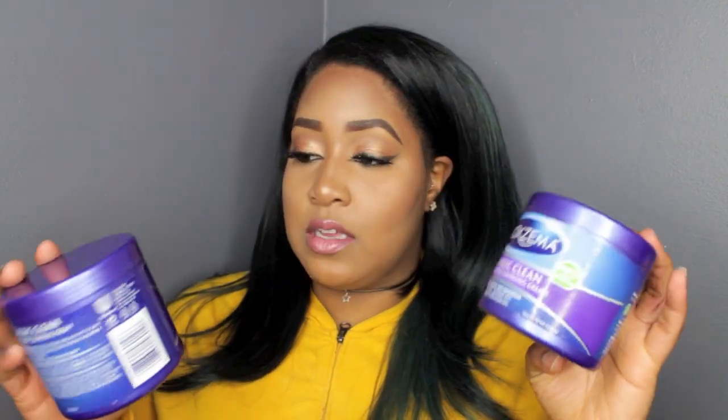I wanted to do a quick video — this really isn't a review, it's more like my experience with these products I've been using since November, just comparing the two. Today I'm talking about Noxema: the Classic Clean Moisturizing Cleanser and the Classic Clean Original Deep Cleansing Cream.